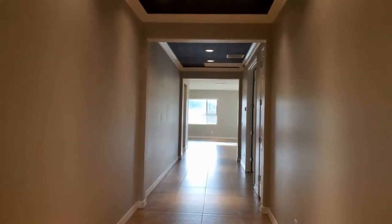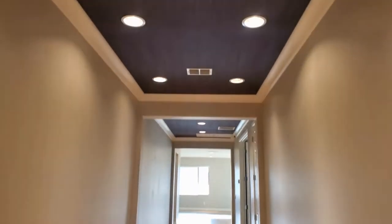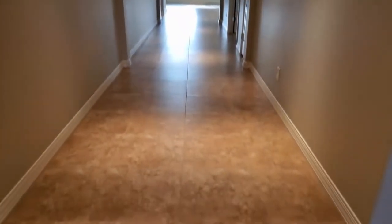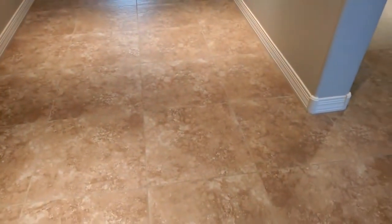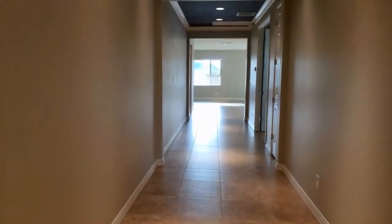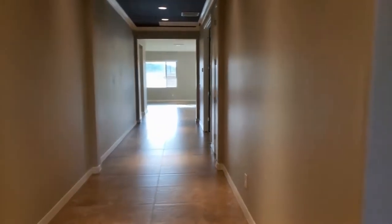As you come into the main front door of the home, you'll notice we have a grand entry here — absolutely beautiful with highlighted ceilings. You'll notice travertine floors that run throughout, and beautiful neutral paint that will match anyone's decor.